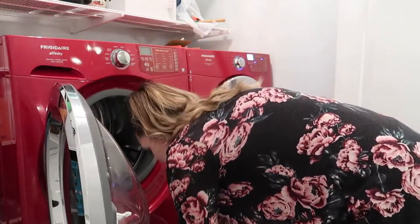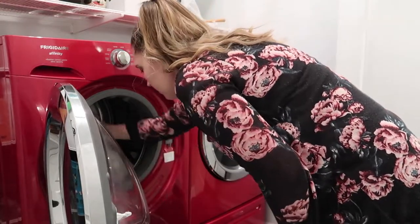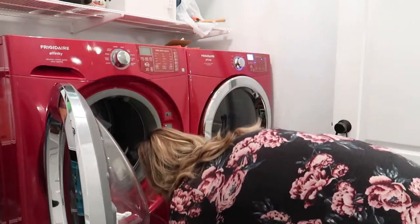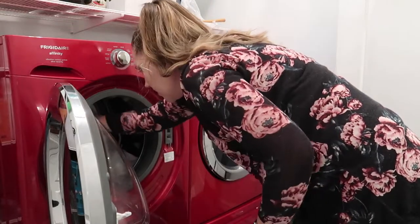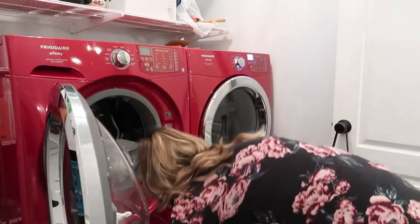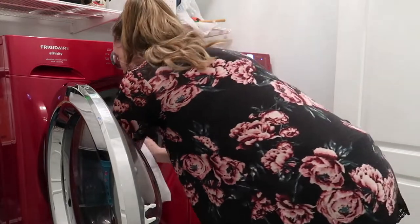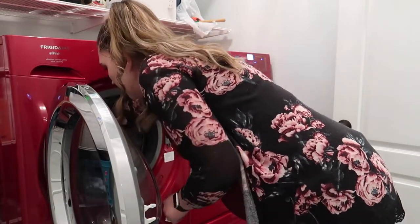I also cleaned blankets, sheets — just everything I wanted to get clean and ready for organizing his nursery. After this video, I just need to work on the nursery decor, so stay tuned for a full nursery tour when that is done.